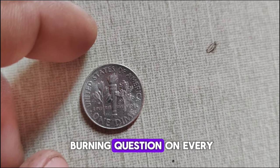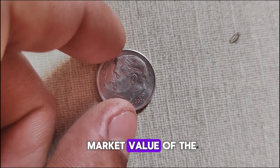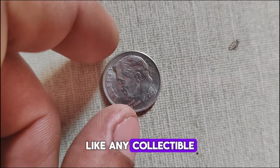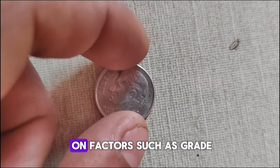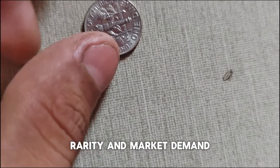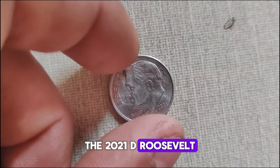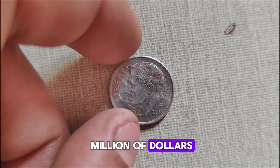What is the current market value of the 2021 D Roosevelt dime? Like any collectible, prices can vary depending on factors such as grade, rarity, and market demand. At the time of filming this video, the 2021 D Roosevelt dime is trading at a high value.